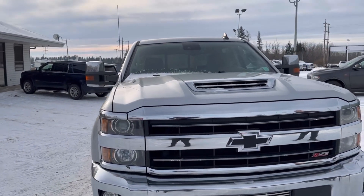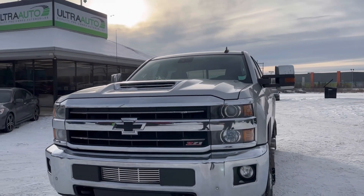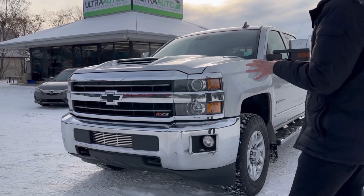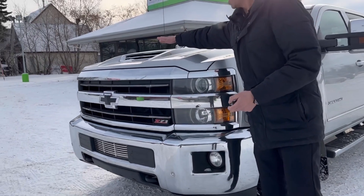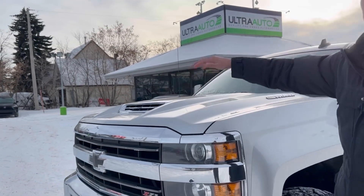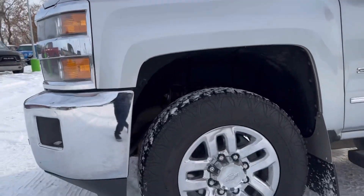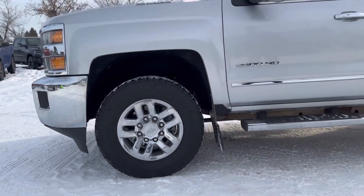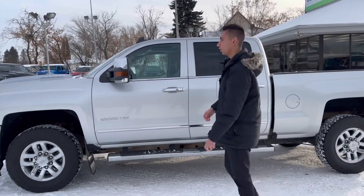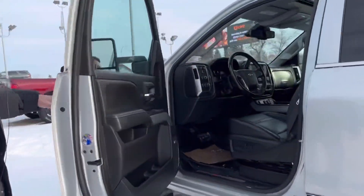This one is a 3500 so she's a one ton, LTZ model with the Z71 package which gives you the nice front chrome end. You got the big active air intake — this is a hood scoop on the hood — it actually feeds cold air right into the truck. Nice chrome wheels, 6.6 liter Duramax engine mated with an Allison transmission, one of the best combinations out there, and that's hard for me to say because I'm a Ram guy, but I have to say that Allison's a great transmission.